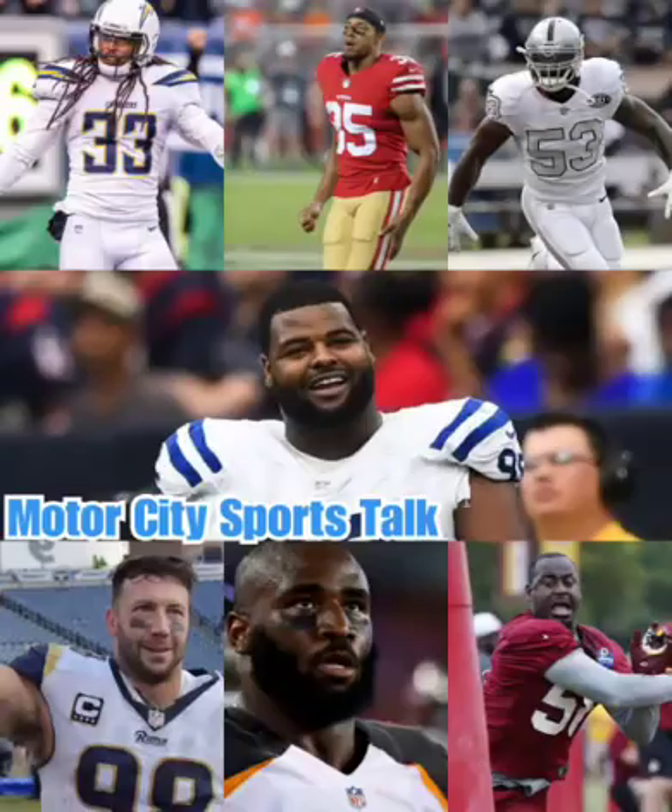Obviously the big one is in the middle — Jonathan Hankins. We got Sylvester Williams. Deshaun Ham might play interior as well. You got Ashaun Robertson, but we need one more run stopper like Jonathan Hankins.